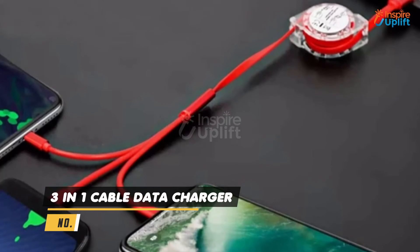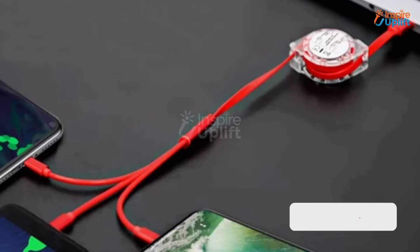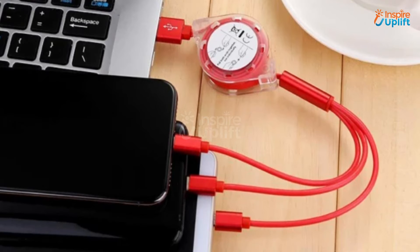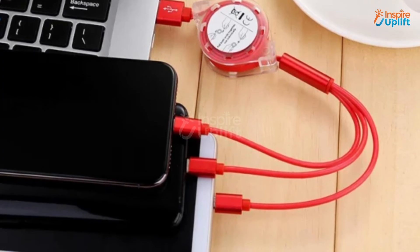At number 3 we have 3-in-1 cable data charger. Forget all the office desk wire clutter with extension, charger, and retracting USB cable. This USB extension is a must-have to pack in a student's bag as it takes less space but provides multi-functions.